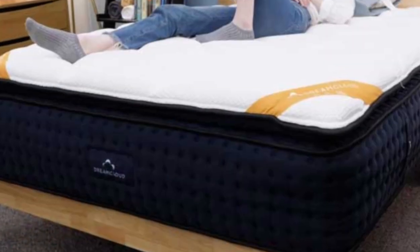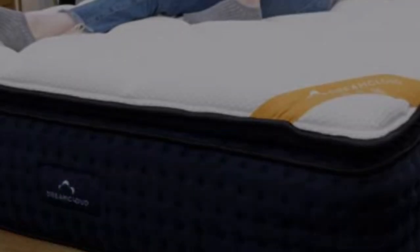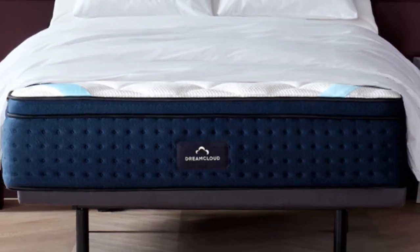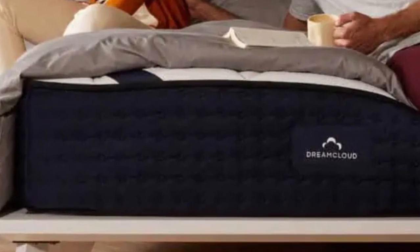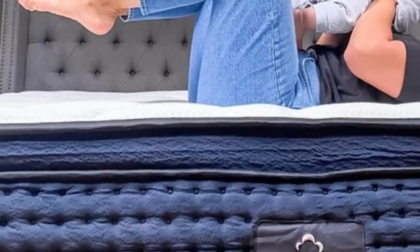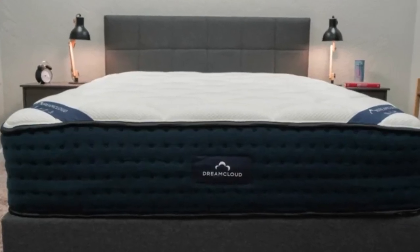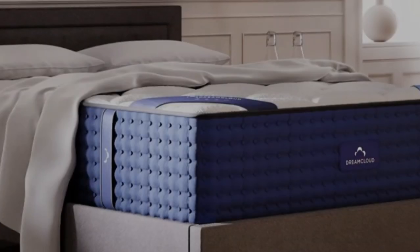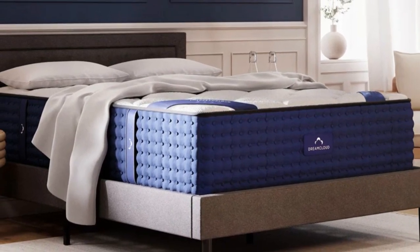What to keep in mind about the DreamCloud: Its innerspring coil layer gives the DreamCloud a bouncy, responsive feel. Fans of a slow-moving foam feel should opt for an all-foam mattress. Side sleepers won't find a lot of pressure relief on the DreamCloud, as its top comfort layer won't compress as much as a softer mattress would. Pros: Good for hot sleepers, made with 30 PURUS certified foams. Cons: Too firm for side sleeping, no slow-moving feel.